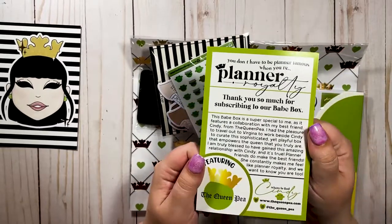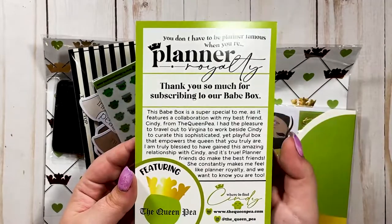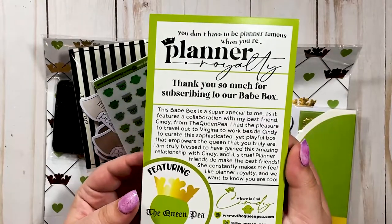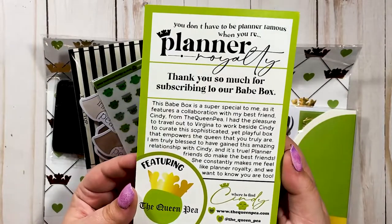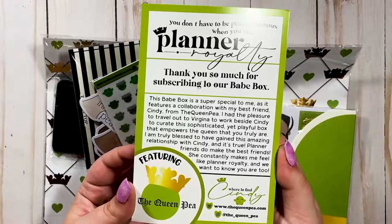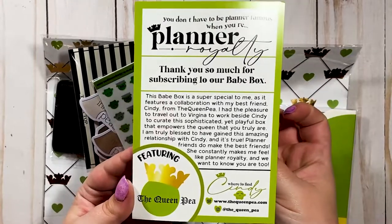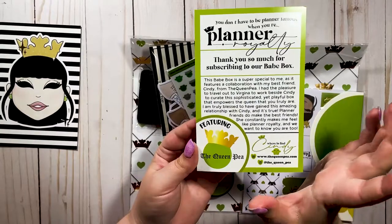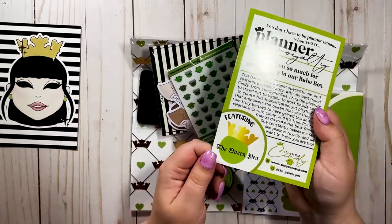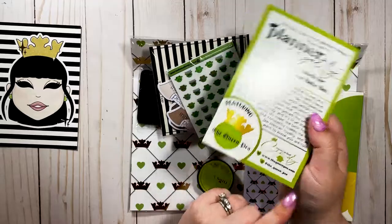The theme of this month's box is Planner Royalty. The note inside says this box is a collaboration with Shan's best friend Cindy from The Queen P — she traveled out to Virginia to work beside Cindy to curate this sophisticated yet playful box. It's true that planner friends make the best friends, and this is a collaboration Babe Box with The Queen P shop, which you can follow on Instagram.